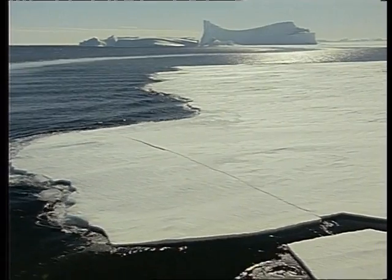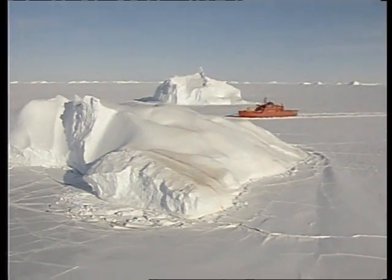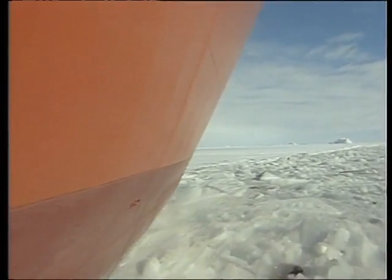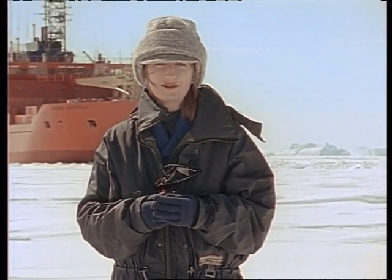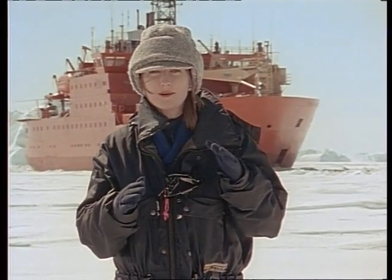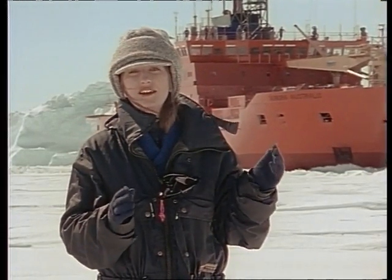We arrive at the fast ice edge in early December 1990. A corridor called Iceberg Alley leads directly south to Mawson. This is where the real icebreaking begins, and almost immediately our speed is cut from 13 knots in open sea to less than one knot. Now 13 days out from Hobart and deep into the fast ice, the solid ice extends 60 kilometres from the coast and measures about 1.2 to 1.4 metres thick — slightly above the official capabilities of the ship.